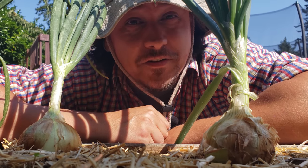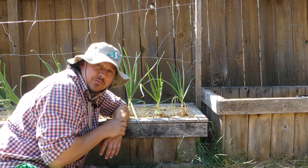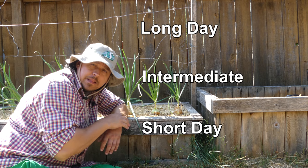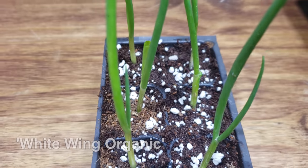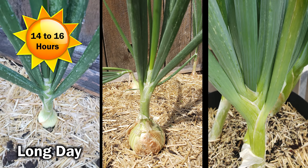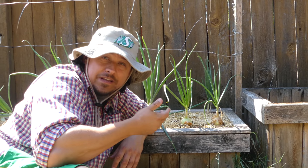The single biggest factor governing your onion success is timing — well, timing and variety. Onions are separated into three different categories: long day, short day, and intermediate. All onions sprout and grow up the same way; it's the way they react to daylight hours that differentiates them. Long day onions begin bulb formation when the day length reaches 14 to 16 hours, while short day onions begin bulb formation when day lengths are 10 to 12 hours.